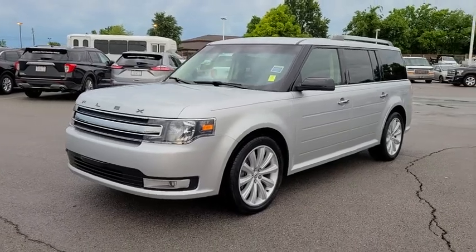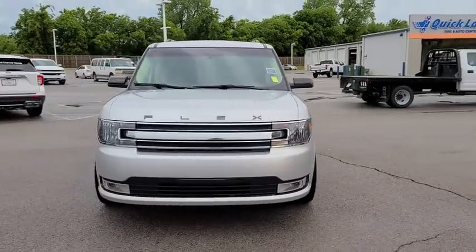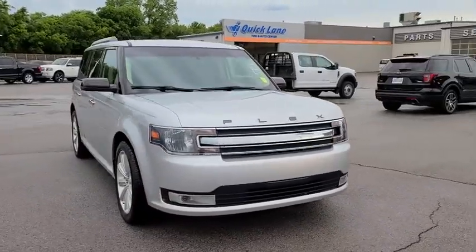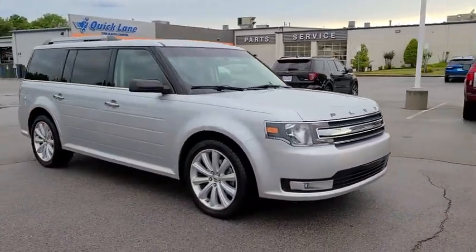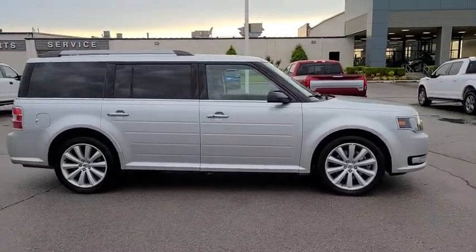Stop by and take a look at the 2017 Ford Flex. Flex isn't just exciting to look at, it's exciting to drive. It hunkers down, puts a limit on lanes. This vehicle has less than 60,000 miles.